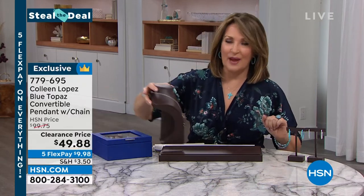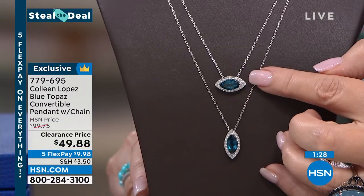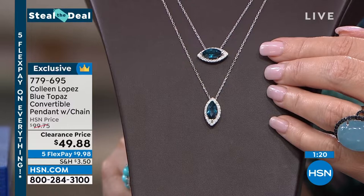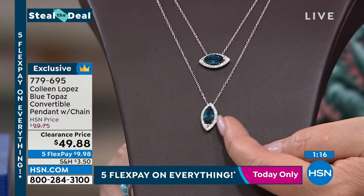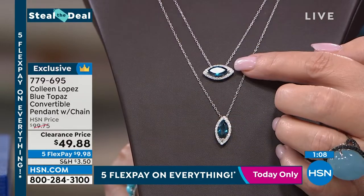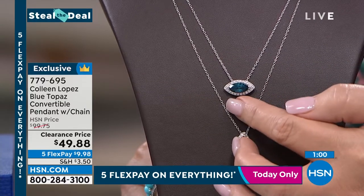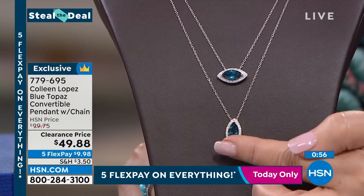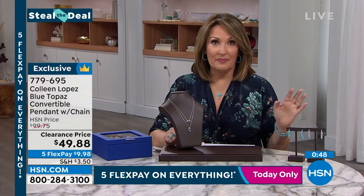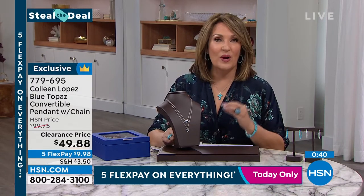Right now it's time for the steal the deal — it's every girl for herself here. We're going to take London Topaz — you can wear it two ways: east-west or north-south. It's normally $99.75 — today, $49.88. Is that pretty or what? I love it both ways. You can think of it like a god's eye or an evil eye this way, and then you have that lovely east-west or north-south drop. Under 50 — fewer than 350 people can own them. Five flex pay means a $10 bill and you are wearing this beautiful pendant. It looks great on the neck. So comfortable and easy to wear.